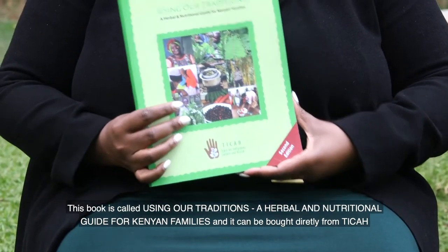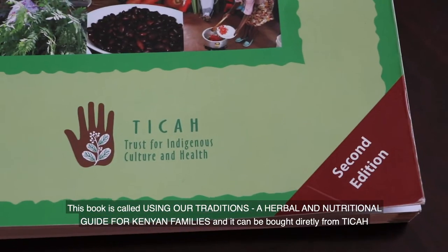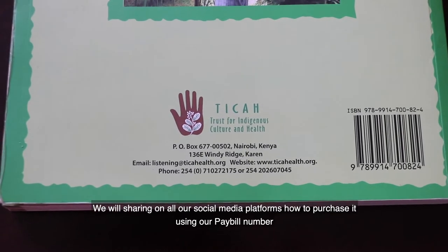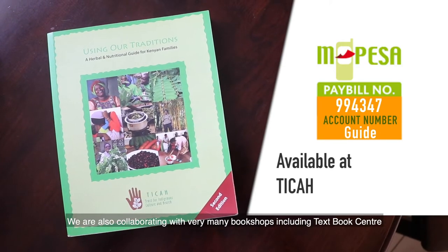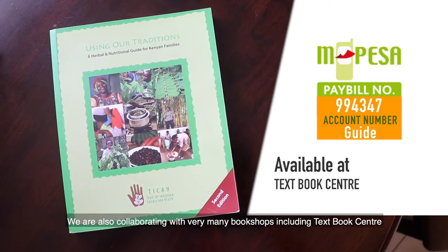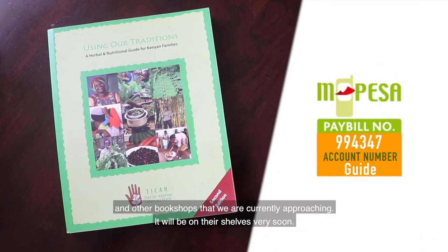This book is called Using Our Traditions: Our Herbal and Nutrition Guide for Kenyan Families, and it can be bought directly from Tika. We will be sharing on all our social media platforms how to purchase it using our pay bill number. We are also collaborating with very many bookshops, including Textbook Centre, Prestige Bookshop, and other bookshops that we are currently approaching. It will be on their shelves very soon.